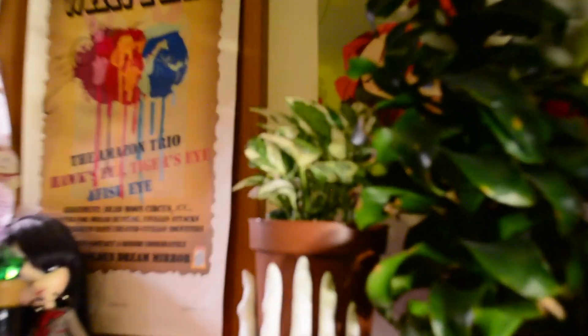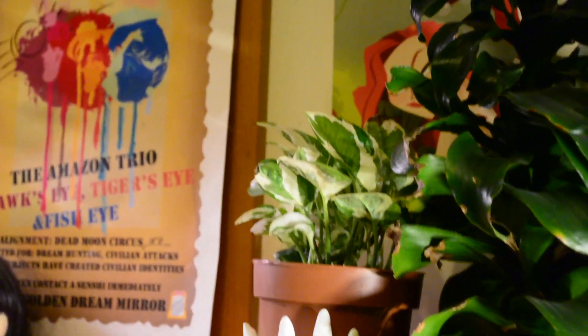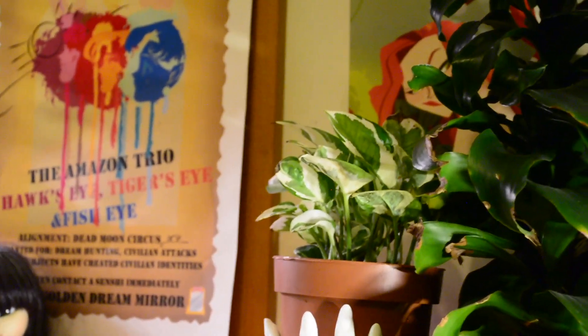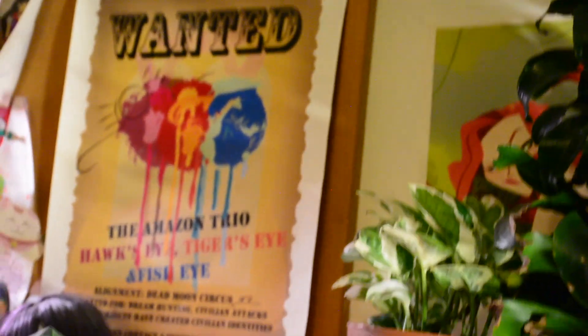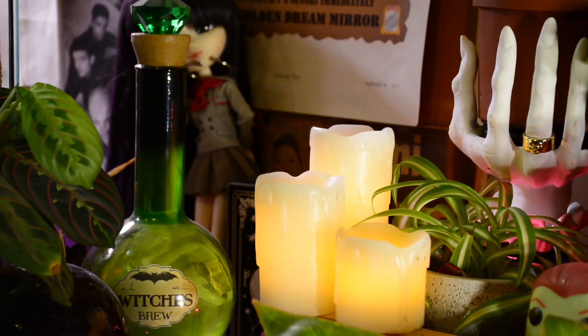On the other side of the Dracaena twisty on the Bath and Body Works witch hand candle holder is my pothos — is it Pearls and Jade or is it N'Joy? I never know the difference. I bought it again on a whim from the plant store and so far so good. It gets crispy ends a little bit sometimes but I think that's just because I don't water it enough. And then in front of it is a spider plant that I bought because I didn't have a spider plant — it's just a little thing.